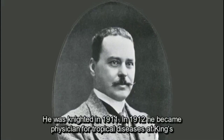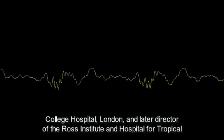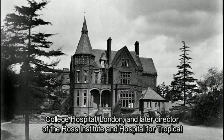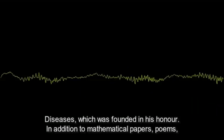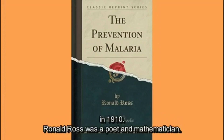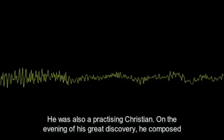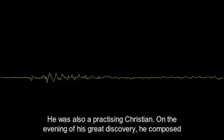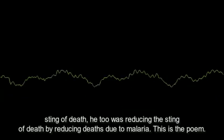Ross returned to England in 1899 and joined the Liverpool School of Tropical Medicine. He was knighted in 1911. In 1912 he became a physician for tropical diseases at King's College Hospital, London, and later director of the Ross Institute and Hospital for Tropical Diseases, founded in his honor. He wrote the book 'The Prevention of Malaria,' published in 1910. Ronald Ross was a poet, mathematician, and practicing Christian. On the evening of his great discovery he composed a poem praising God.